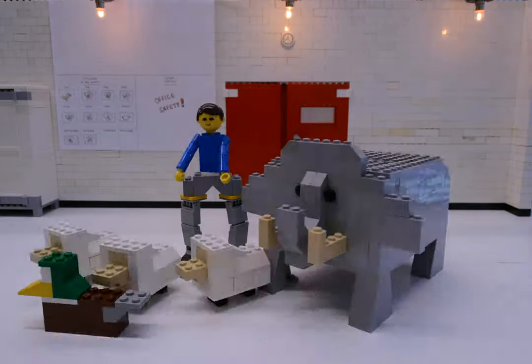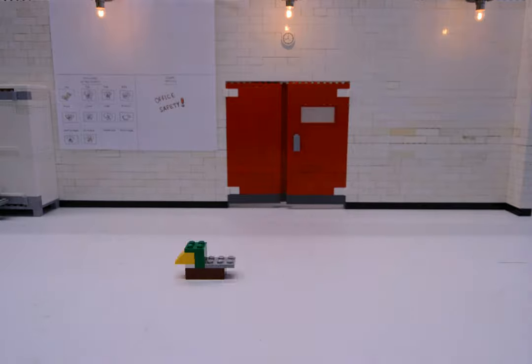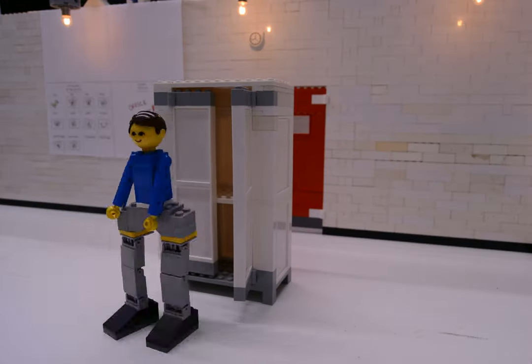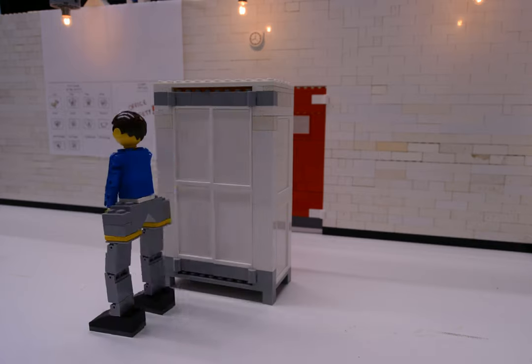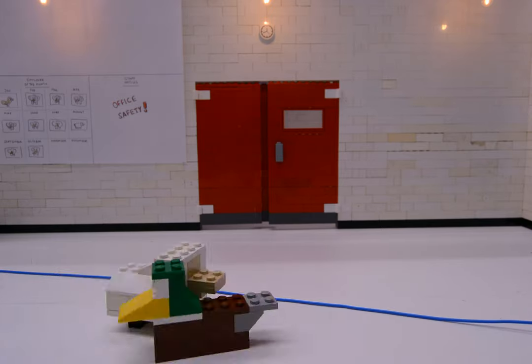It is a good idea to focus on a distant object occasionally when using computer monitors. Close cupboards and drawers when away to prevent slip hazards. This also means avoiding cables and items on the floor as much as possible.